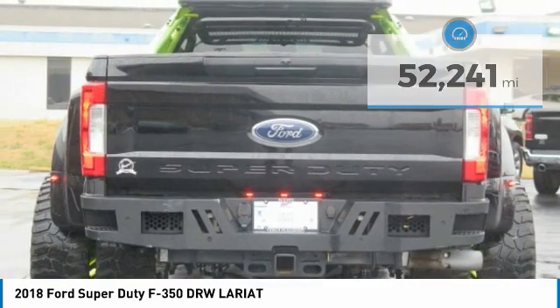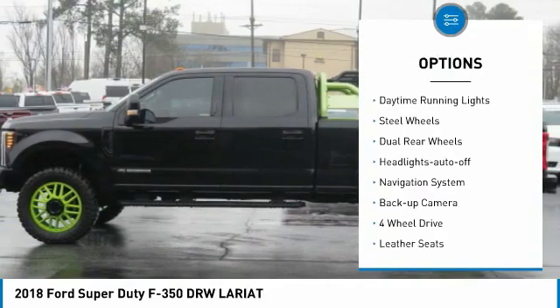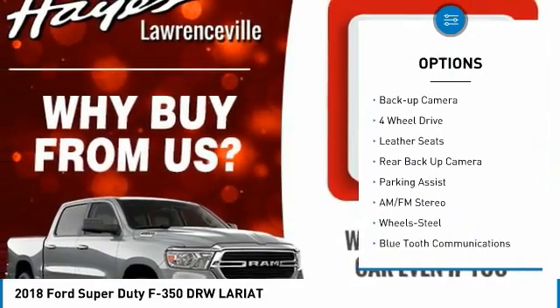Here are some of this vehicle's great options: towing package, bed liner, running boards, traction control, daytime running lights, steel wheels, dual rear wheels.